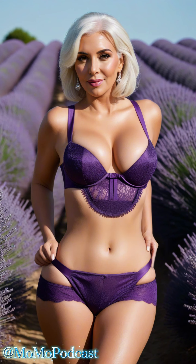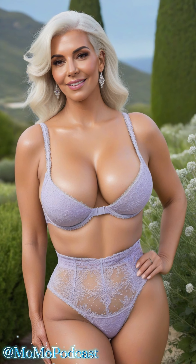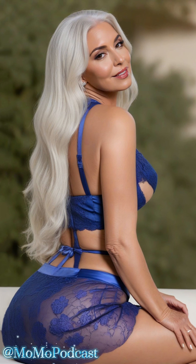Picture yourself in a lavender field, surrounded by the gentle fragrance of blossoms, clad in a delicate lace-trimmed silk lingerie set. It's not just underwear — it's a celebration of your beauty and sensuality. Lace and silk are more than just fabrics; they are symbols of sophistication, grace, and undeniable allure.